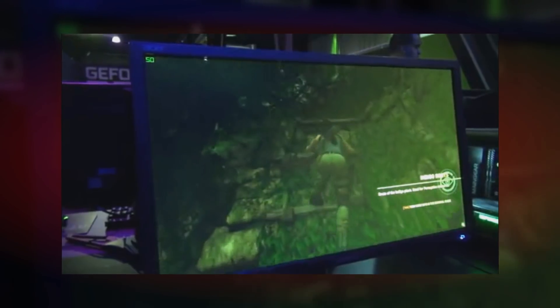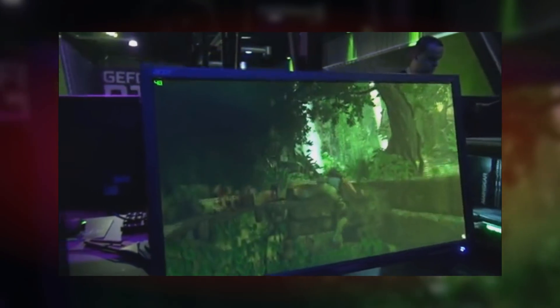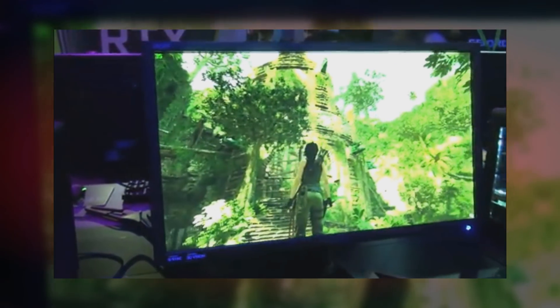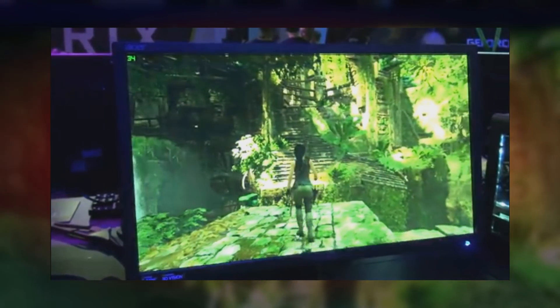Shortly after the RTX line was announced, there was a gameplay video of Shadow of the Tomb Raider that started circulating. The video had an FPS overlay on the top left and you could see the range go from 30 FPS on a wide and illuminated scene all the way up to 70 FPS in regular third-person view. This demo was at 1080p and it got people talking a lot.